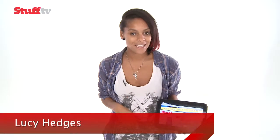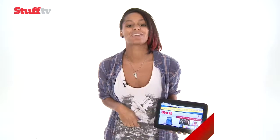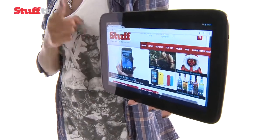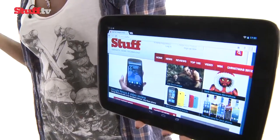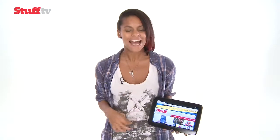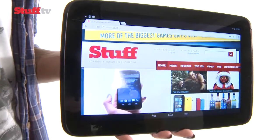With the Nexus 7 tablet and the Nexus 4 smartphone currently impressing the tech masses, the pressure is on for the Nexus 10 to be just as successful. And all the ingredients are there. The Nexus 10 offers up an impressive high-res screen, a serious amount of power, and Android Jelly Bean, all for a great price.